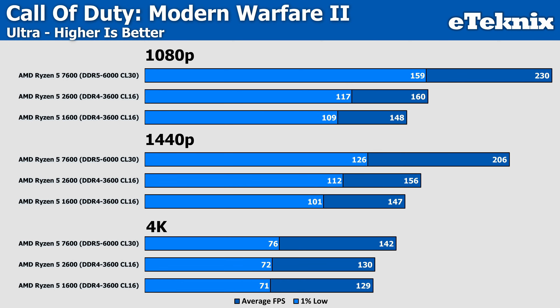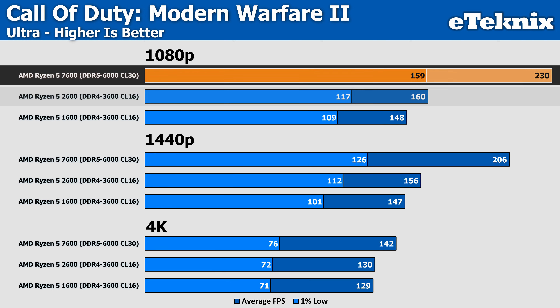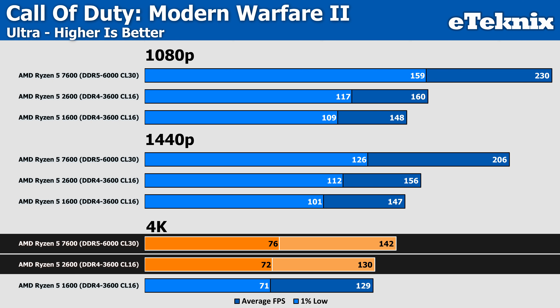Call of Duty shows a smaller improvement moving from the 1600 to the 2600 at 160 FPS at 1080p, but it's still no match for the latest generation, which comes in 44% faster. While the gap does shrink at higher resolutions, there isn't a great deal between the first and second-generation CPUs, and as expected, at 4K we see the results draw closer to the Zen 4 counterpart.